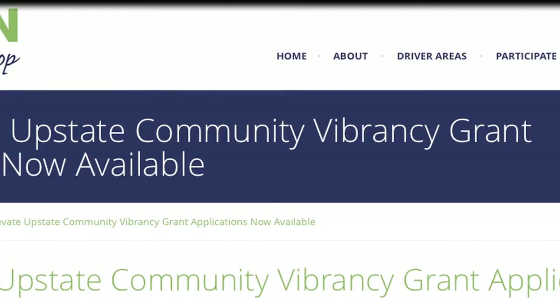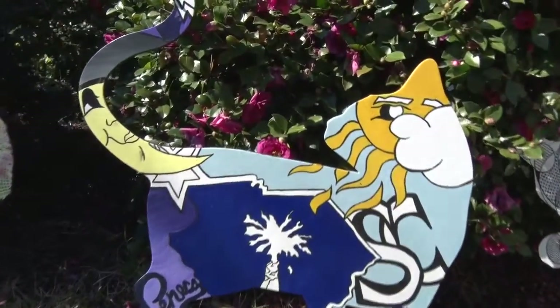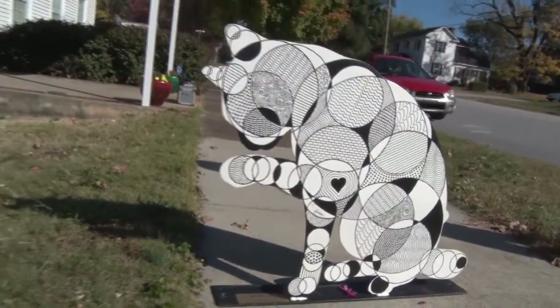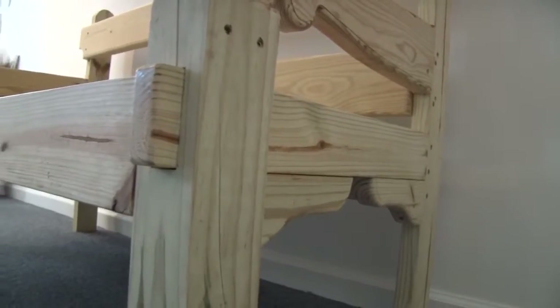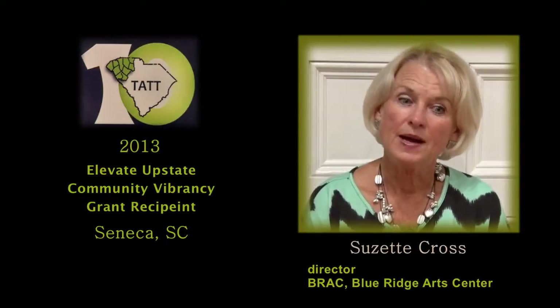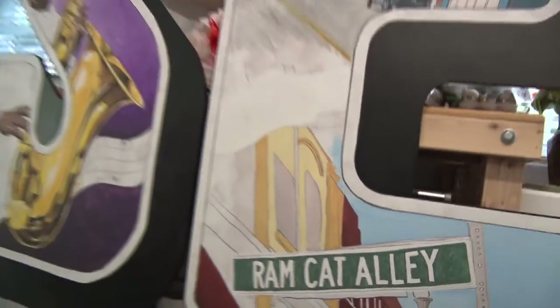The grant covered three aspects of outdoor art. A lot of cities have their own art themes — Anderson has fish, Greenville has their mice on Main — so we thought it'd be appropriate to have cats representing Ramcat Alley. The second element was benches with an 'All Aboard' theme to bring to mind the trains that ran through Seneca — historically it's been a very important train city. Third was murals, which really beautify the city. We have one artist, Jim Juris, whose design says 'Welcome to Seneca,' and it's going to be downtown in Ramcat Alley.